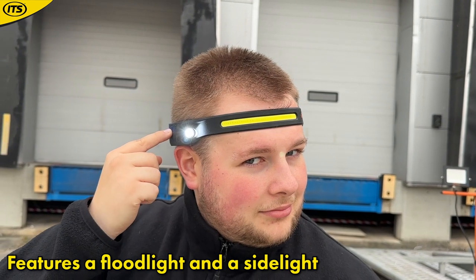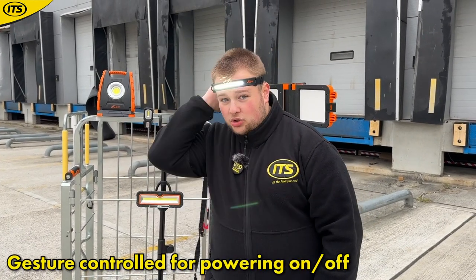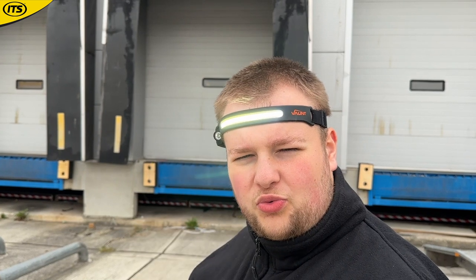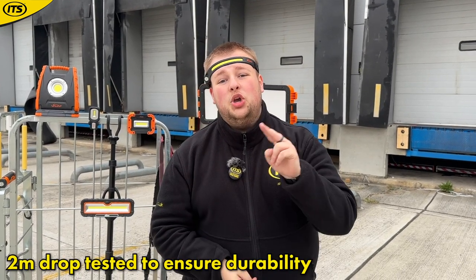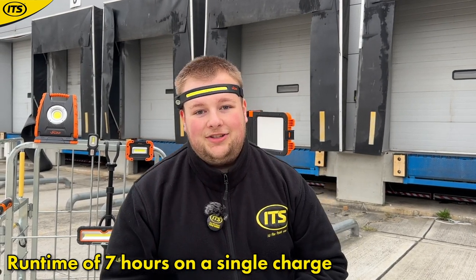This is another gesture-controlled head torch, but it's more of a floodlight model for a wider spread of light. It also has a side light, with five different power modes to choose from. Just wave your hand and it turns on and off. It gives 350 lumens of brightness and a 10-meter beam spread. It is IP54 water and dust resistant and two-meter drop tested. It is USB-C rechargeable with a maximum lifetime of seven hours on one charge.